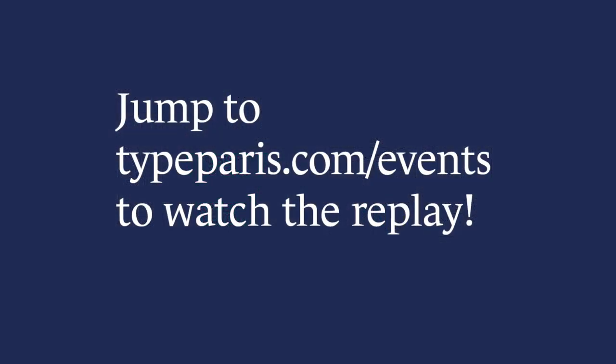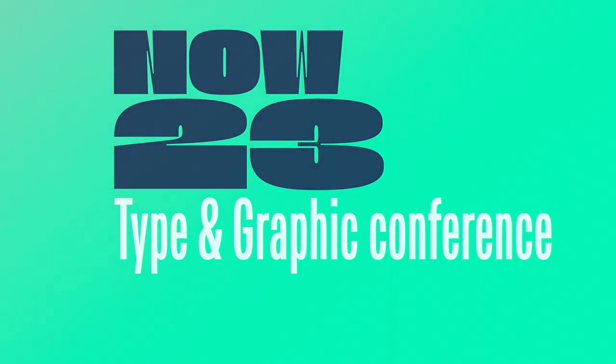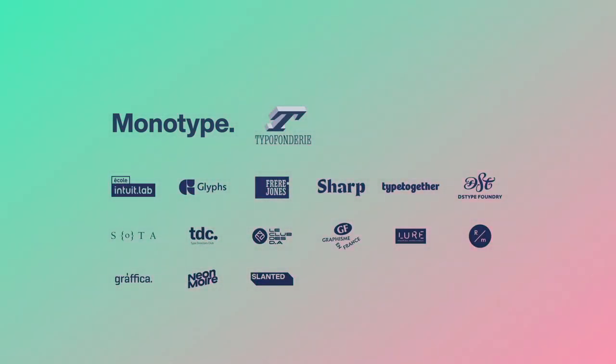I worked for international agencies on large-scale projects in public utility, like museum signage.